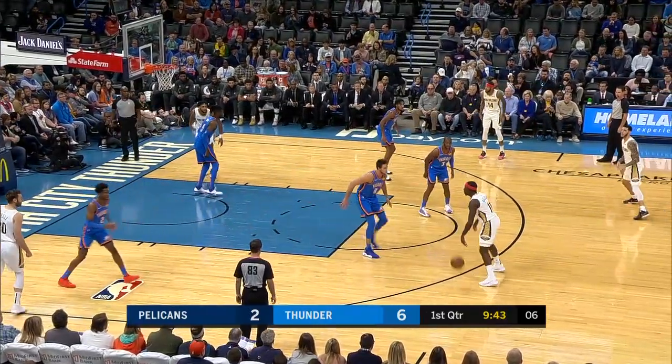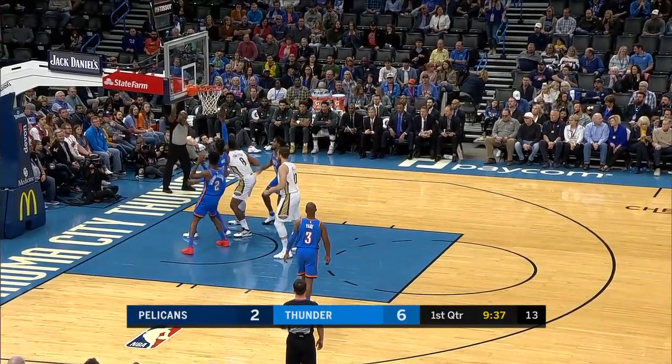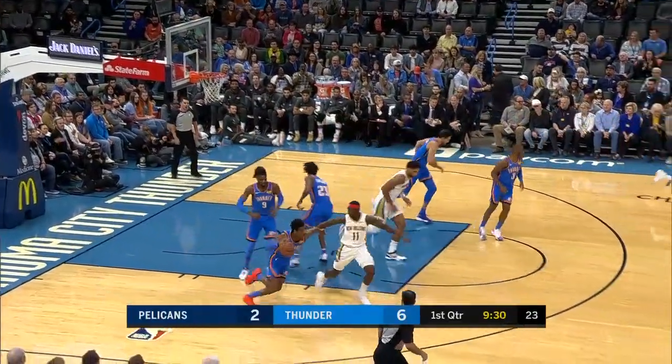Holliday now matched up on Gallinari — a couple of veterans — and Holliday launches from downtown. Okafor takes up a lot of real estate in that blue area. How many threes, Mike? Over 43 attempts a game.